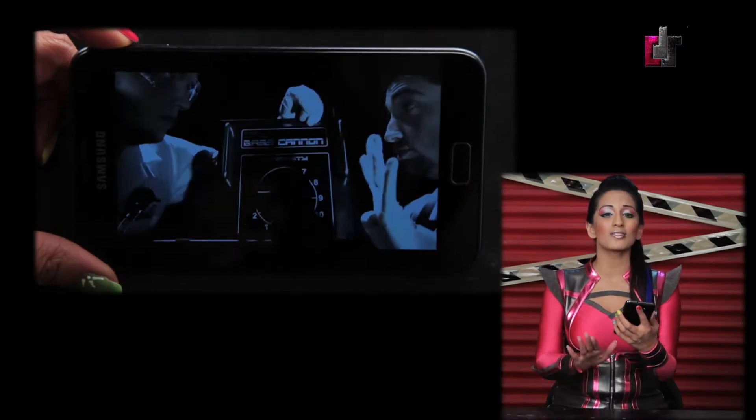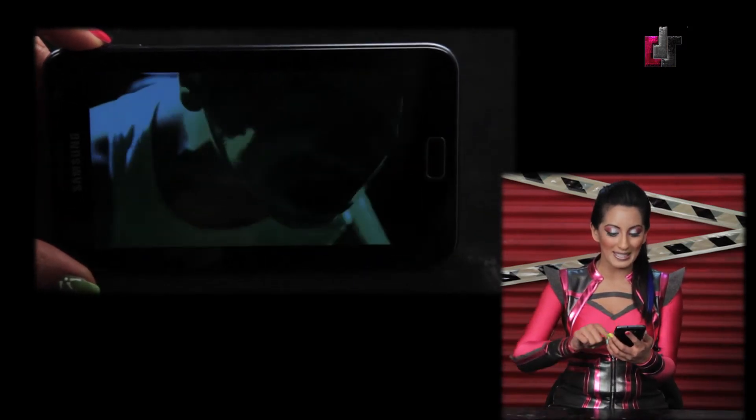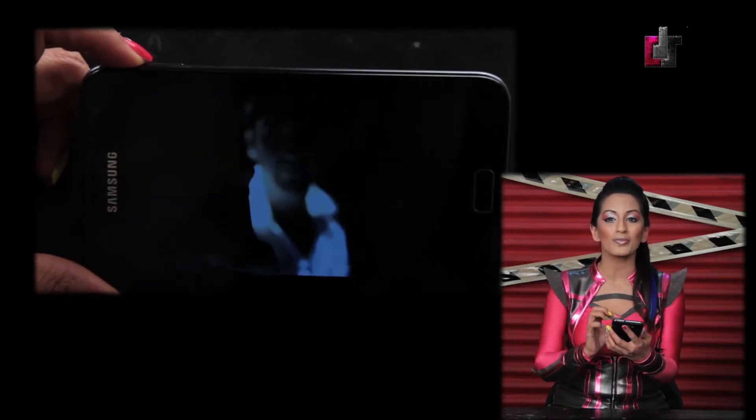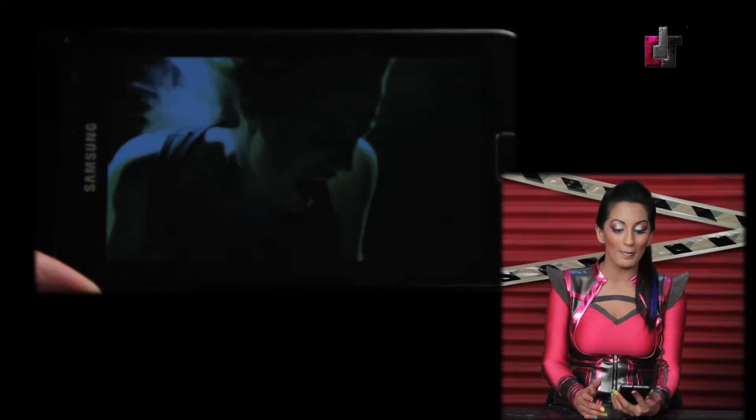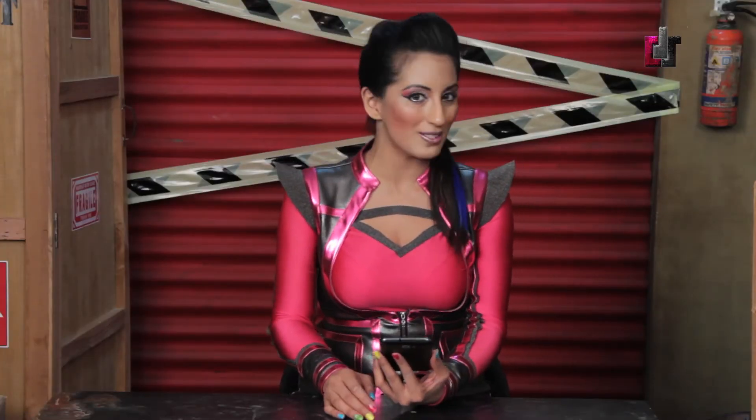The screen on this device is by far the most beautiful, detailed, and vivid that we have ever seen. This is Samsung's Super AMOLED capacitive touchscreen sporting 16 million colors, as you can see here, with a resolution of 800x1280 pixels and a monster size of 5.3 inches. The phone's pixels are densely packed at 285 pixels per inch.